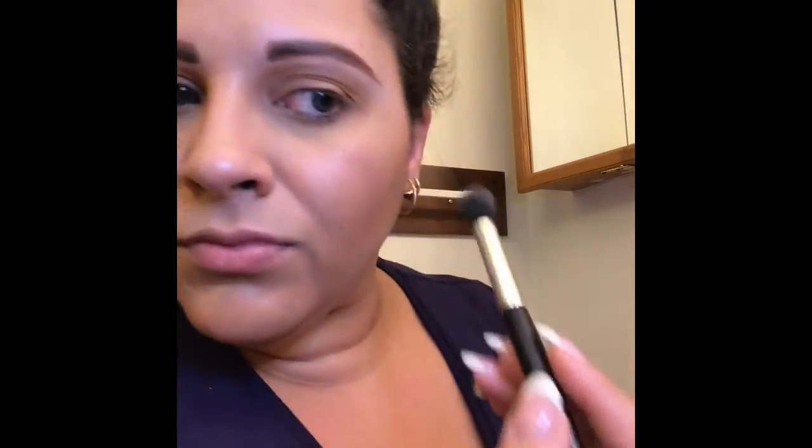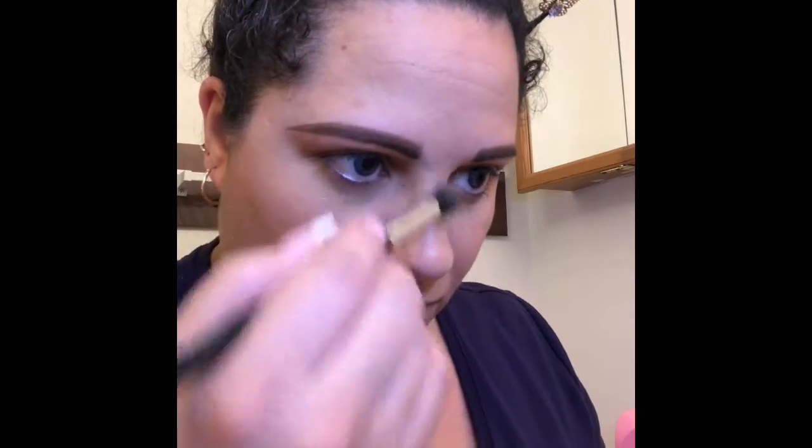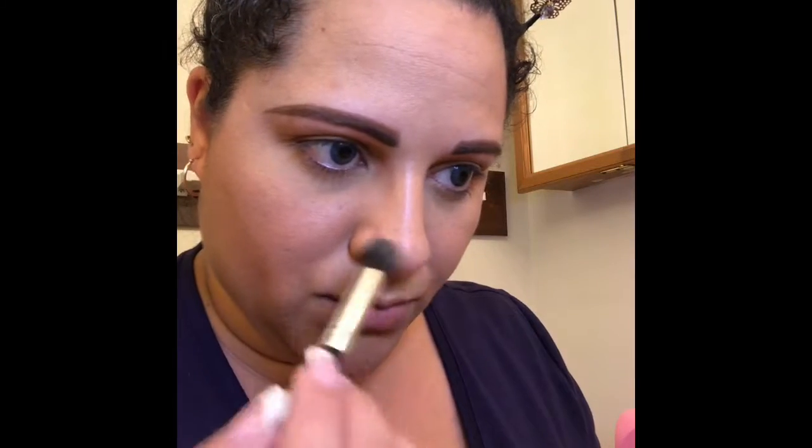Now I'm taking my Wet and Wild blush in 'Cosmopolitan' — I can never say that right — and I'm going to use that as a blush and highlighter. Next I'm going to take that same blush highlighter and do my highlight: top of my cheekbones, on top of my brow, any high points on my face, the bridge of my nose, the tip of my nose, my cupid's bow — I want to make sure that's nice and highlighted.